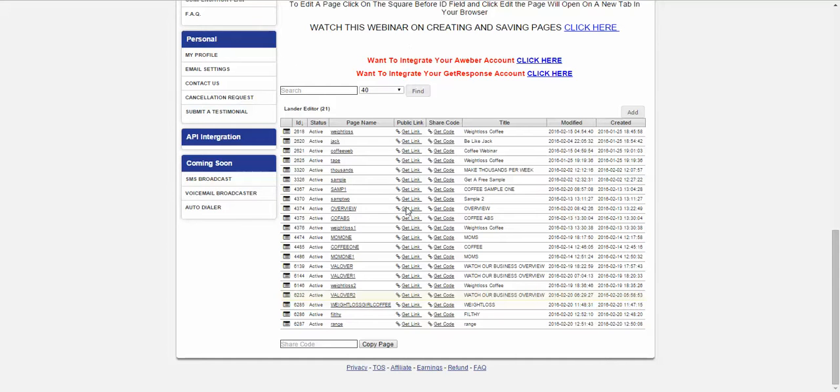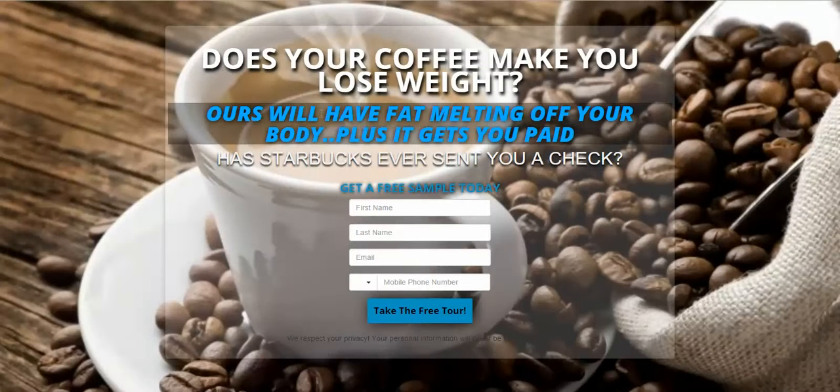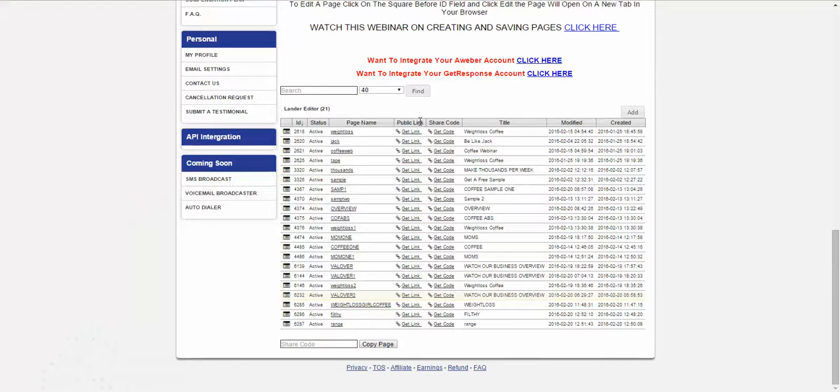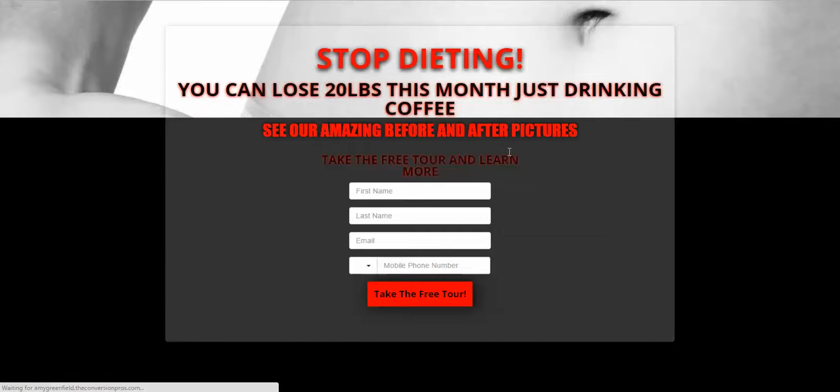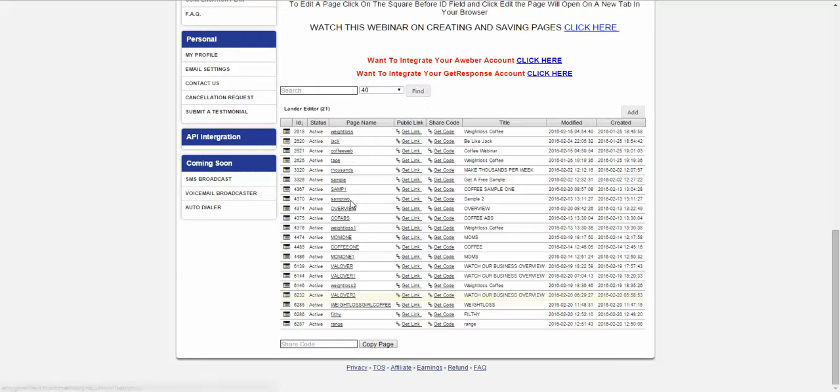Now she's in a weight loss coffee business. So we have pages that we set up on the front end that talk about getting a sample of weight loss coffee. So we have that page, but we've also done a couple different things. We have a page that talks about more of the weight loss.